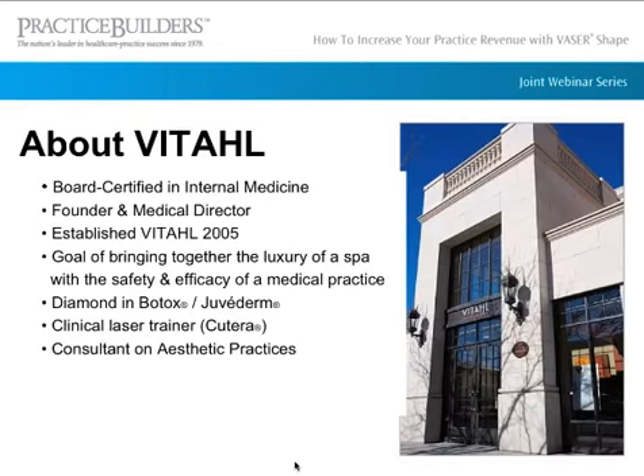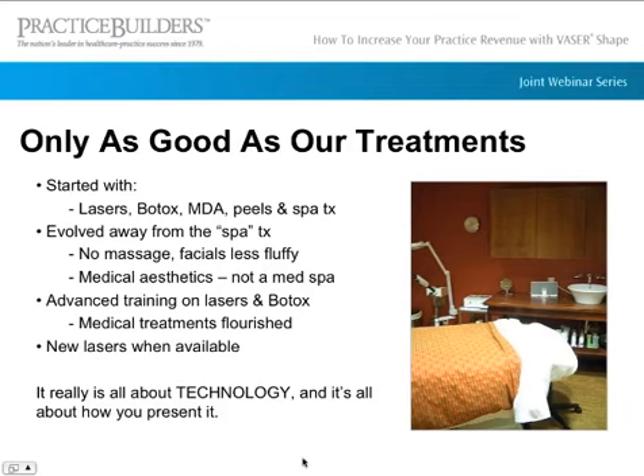A little bit about Vital. We were started in 2005, and our goal was to bring together the luxury of the spa with the safety and efficacy of a medical practice. A lot of patients felt like they couldn't get everything they wanted at their doctor's office or at a spa. We started with more spa treatments — lasers, Botox, microderms, peels — but quickly evolved away from the spa or fluffy treatments and moved toward more of a medical aesthetics approach.